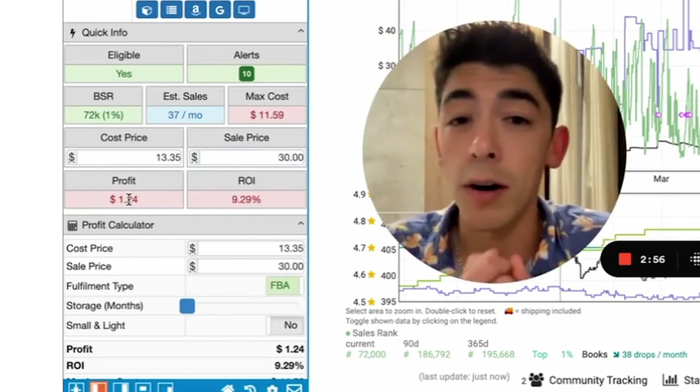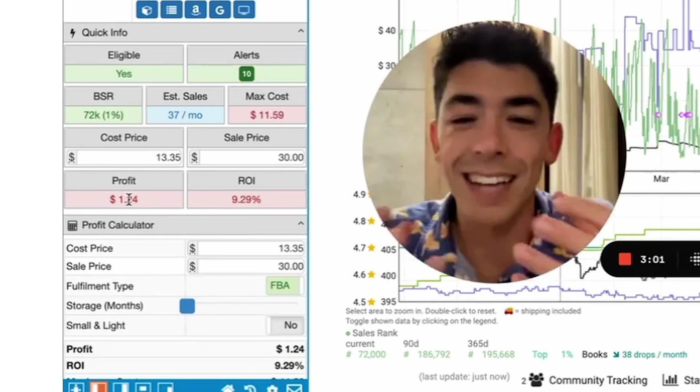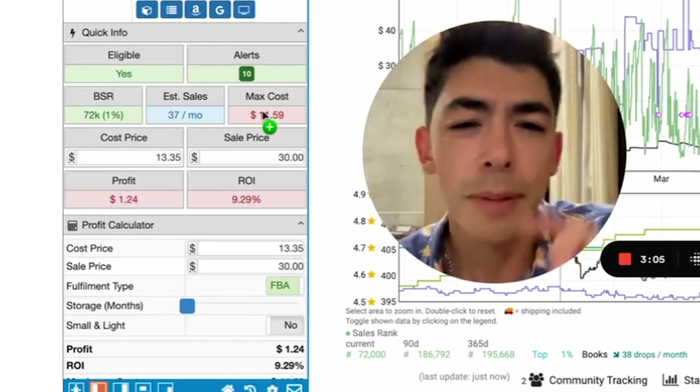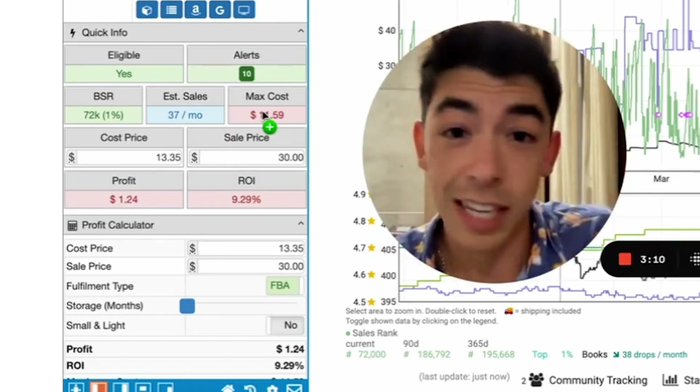Keep in mind that profit amount also factors in a $2.25 prep fee, which wasn't actually needed in this case because I prepped them myself and sent them to Amazon. But let me go ahead and show you these on the actual Costco website and show you that this is actually profitable right now.